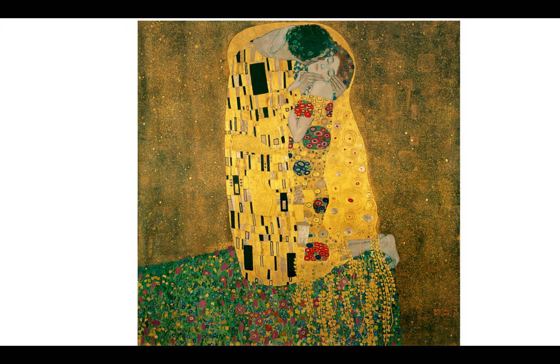Watch it for a few minutes — you might really get into it. I think they do actually show The Kiss, and they show the Belvedere Museum and some of his other pieces. You would really enjoy watching that video. It's one of those movies that you'd want to watch again.